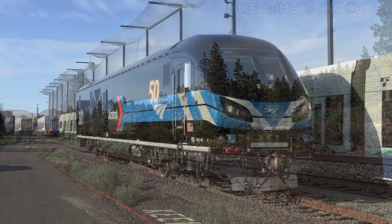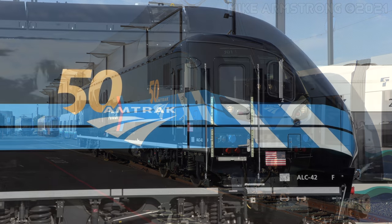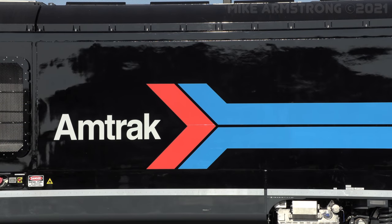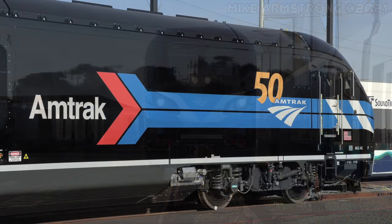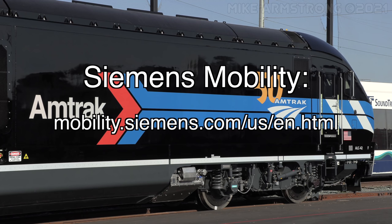Thanks for joining me for this look at the completion of Amtrak's Siemens Mobility ALC-42 locomotive number 301, the special 50th anniversary Day 1 commemorative locomotive, and once again a special thank you to Siemens Mobility and Amtrak. For more on Amtrak's 50th anniversary celebrations, visit amtrak.com/50th-anniversary. And likewise, if you'd like to learn more about Siemens Mobility and the rail vehicles they produce for operators in North America, go to mobility.siemens.com/us/en.html.